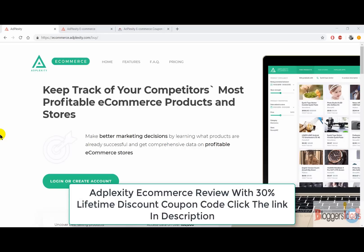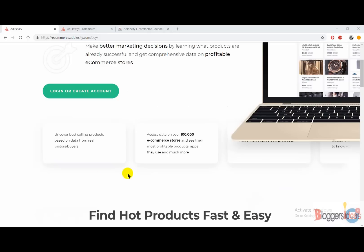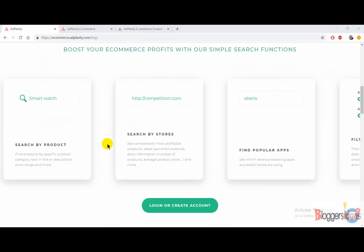Hey guys, this is your host Shubham from Bloggers Ideas, and in this video I'm going to do a quick review of Adplexity Ecommerce. Basically, Adplexity Ecommerce is a product and product spy tool that you can use to find profitable ecommerce products and stores all over the world. You can make better marketing decisions simply by spying on your competitors' products.